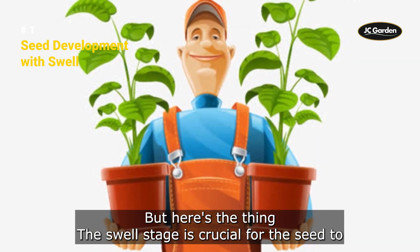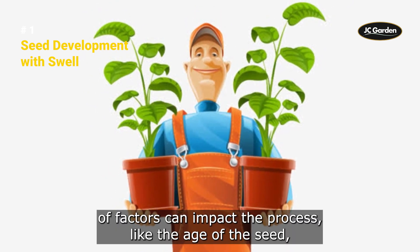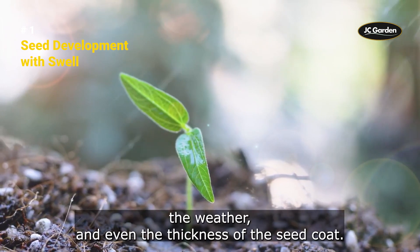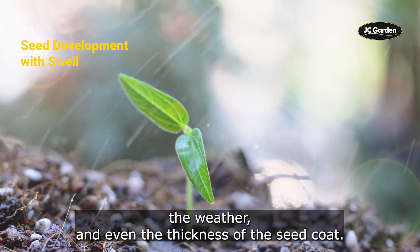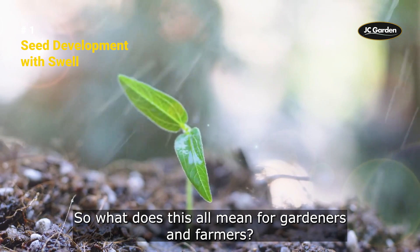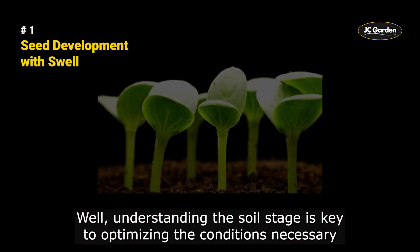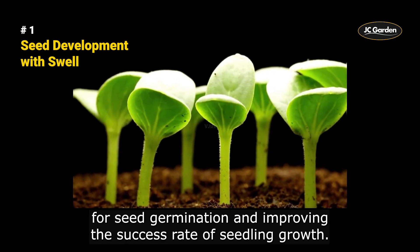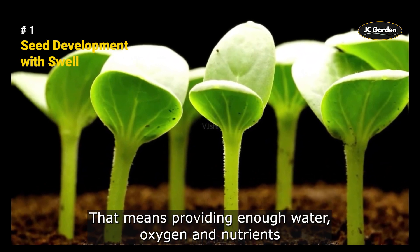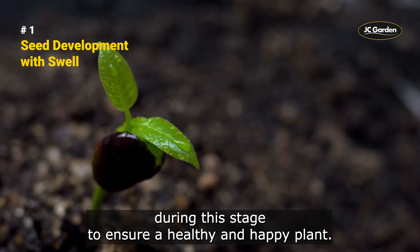The swell stage is crucial for the seed to reach its full potential. A lot of factors can impact the process, like the age of the seed, the weather, and even the thickness of the seed coat. Understanding the swell stage is key to optimizing the conditions necessary for seed germination and improving the success rate of seedling growth. That means providing enough water, oxygen, and nutrients during this stage to ensure a healthy and happy plant.